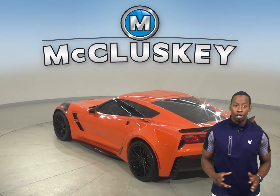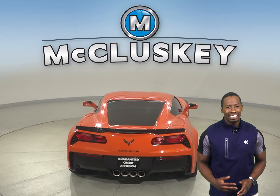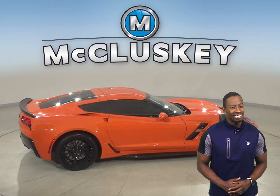You can take this vehicle out and see what it's all about. This Corvette is more than awesome. With a V8 engine and 8-speed paddle shift automatic transmission, this Corvette also has traction control and a tire pressure monitoring system.